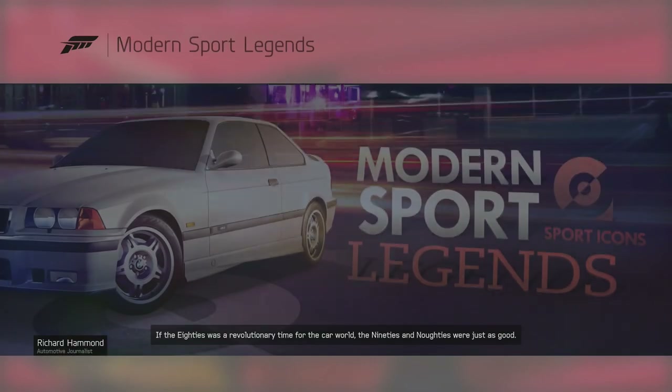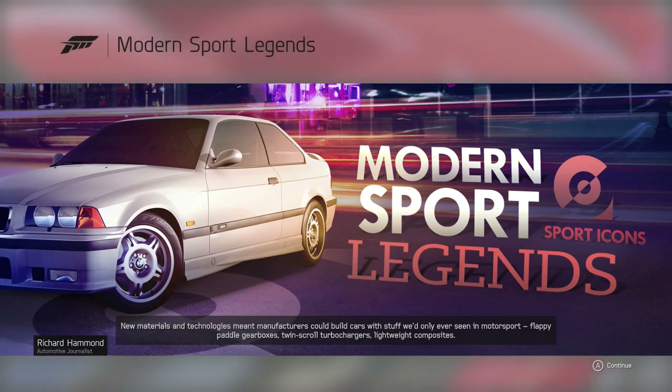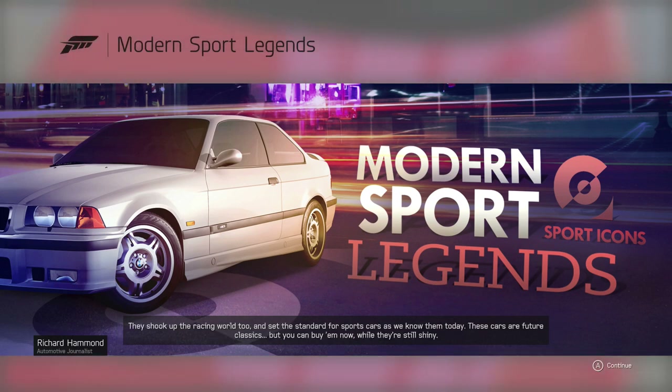Modern Sport Legends. If the 80s was a revolutionary time for the car world, the 90s and noughties were just as good. New materials and technologies meant manufacturers could build cars with stuff we'd only ever seen in motorsport — flappy paddle gearboxes, twin-scroll turbochargers, lightweight composites. They shook up the racing world too and set the standard for sports cars as we know them today. These cars are future classics, but you can buy them now while they're still shiny.